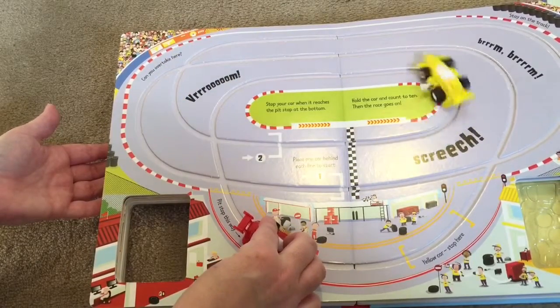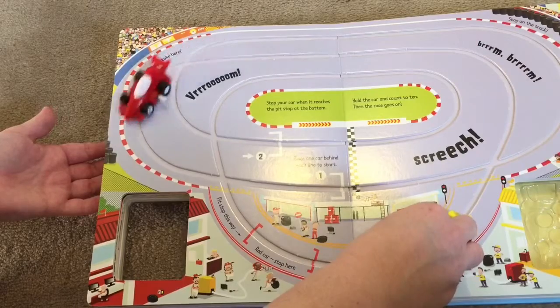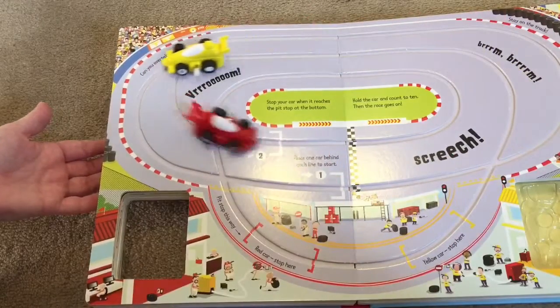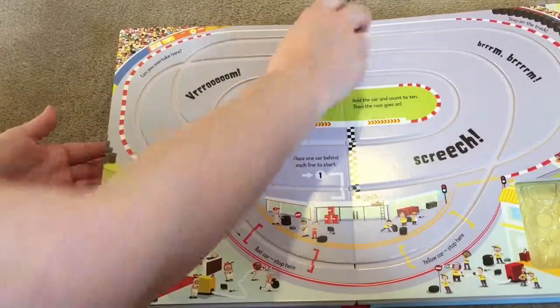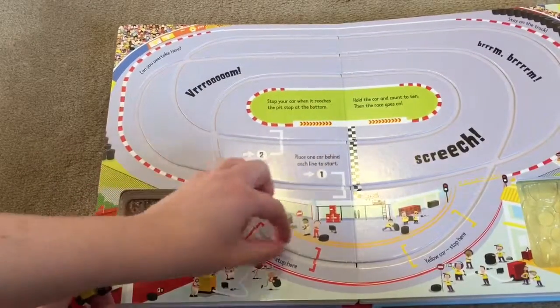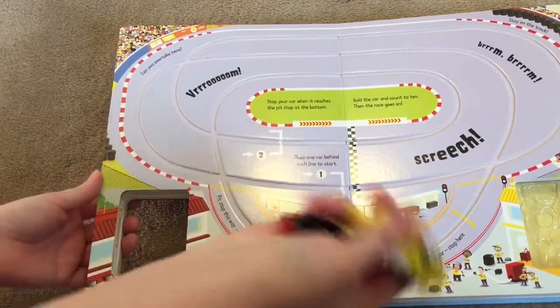One, two, three, four, five, six, seven, eight, nine, ten. One, two, three, four, five, six, seven, eight, nine, ten. Now the first one looks like it's going to be the red car that crossed the line first. So that one's really fun because it kind of teaches them to follow the cars. They have to have those motor skills to stop that car on that track and then count to ten. So it really incorporates a lot of learning.